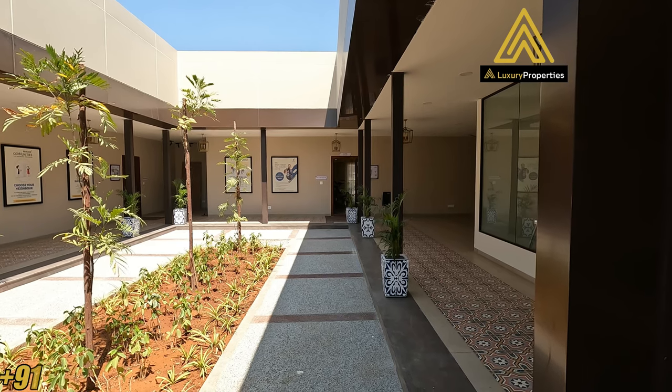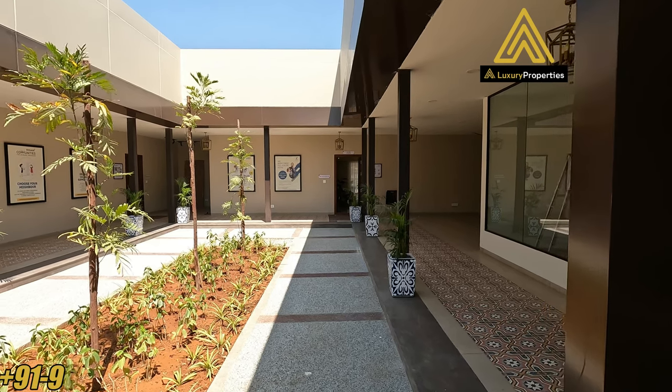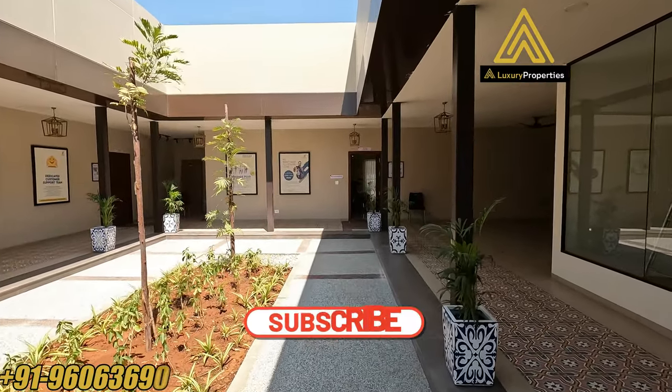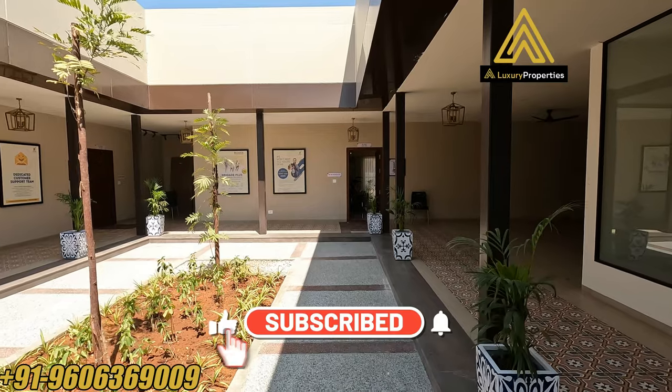Hello everyone, welcome to Luxury Properties, our YouTube channel. Today we bring to you a lavish housing venture by one of the prominent builders in Bangalore, and the builder has got quite a few properties across South India as well.